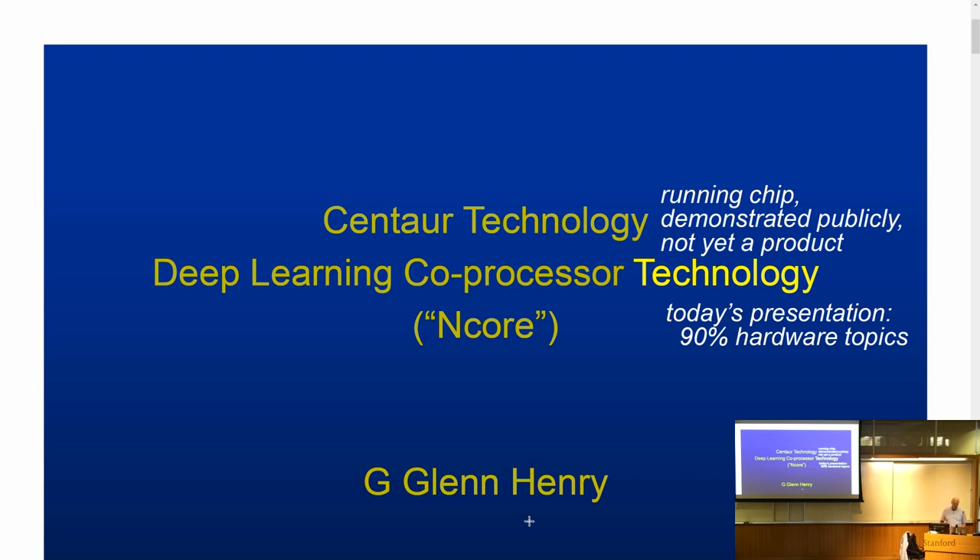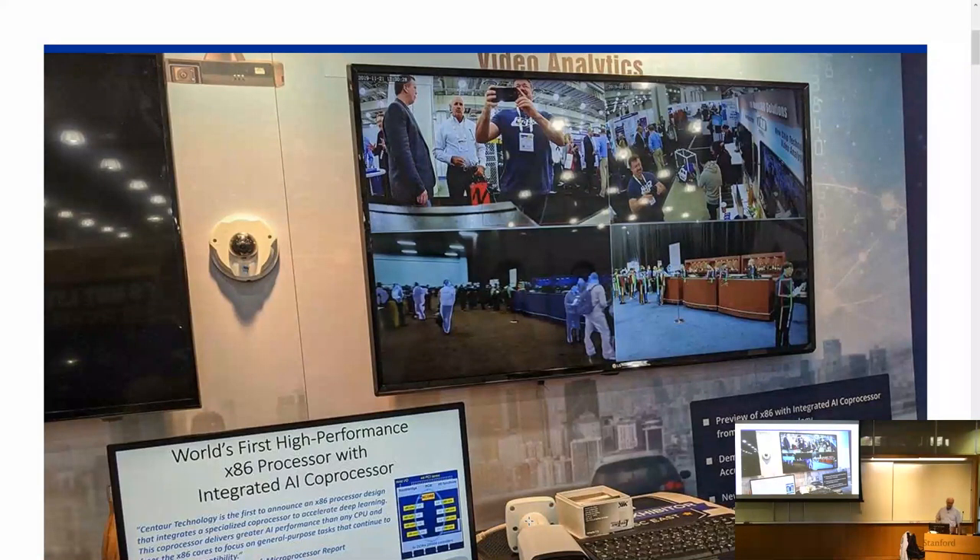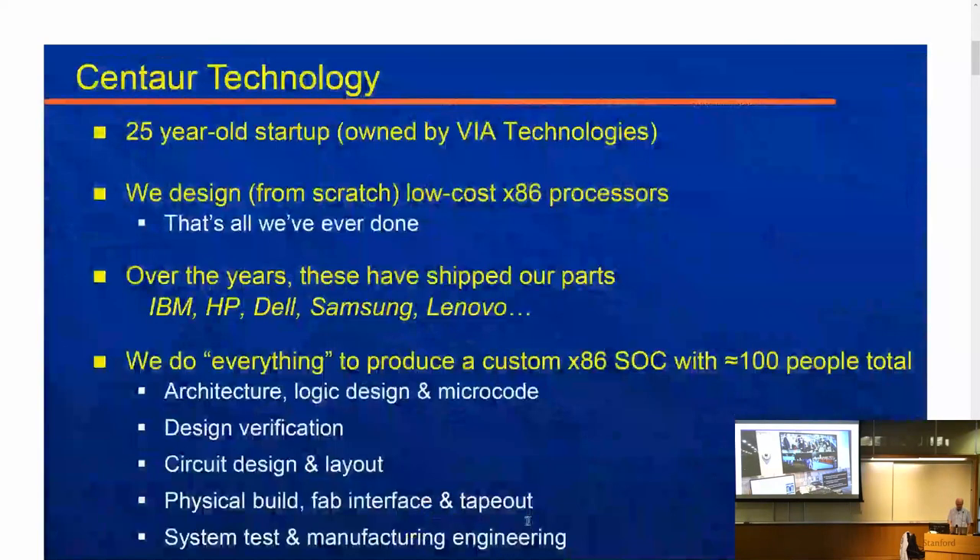The deep learning or AI world is dominated by inventions in software, but they still have to run on something. Our part has been run in a variety of standard object detection applications at a trade show. Centaur Technologies — this will be our 25th anniversary — was started by myself and three other people who left Dell with the idea to build a low-cost x86 processor, which we have done for 25 years. No one has heard of us, but HP, Dell, IBM, etc. have actually used our parts. We're only about 100 people, but we contain everything necessary to build a custom SOC — not just logic and architecture, but circuit design, manufacturing engineering, and so forth.